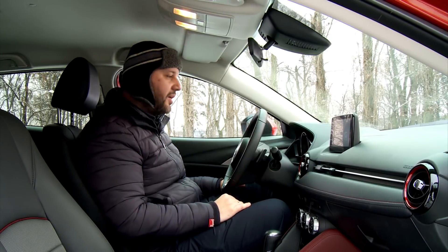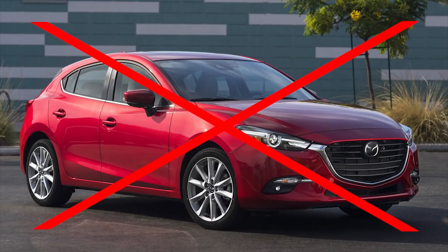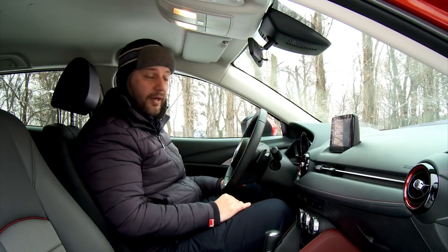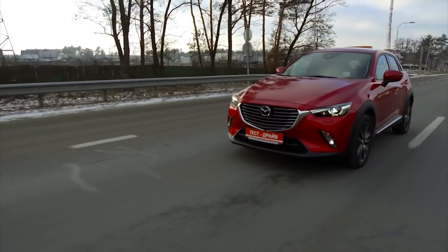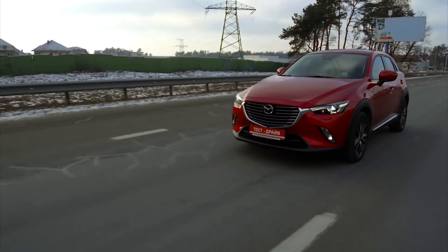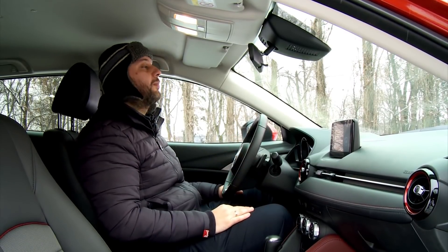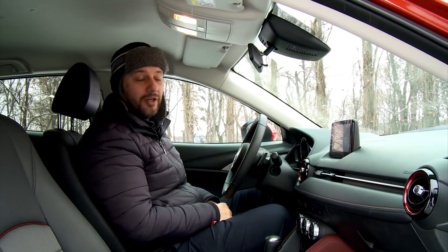Be aware that Mazda CX-3 is based on the same platform as the Mazda 2, which is compact and tiny. Thus CX-3 is the same. No doubt that small dimension is a forcible argument for big cities. Less space for parking and on the road is needed, less traffic jam, thus more convenient. But you shall understand that CX-3 is substantially Mazda 2 with a high clearance.